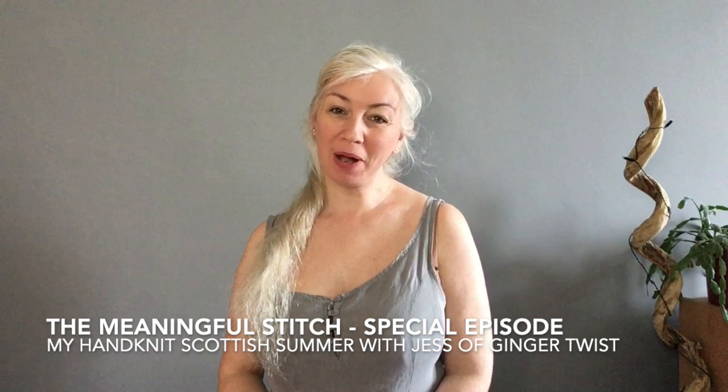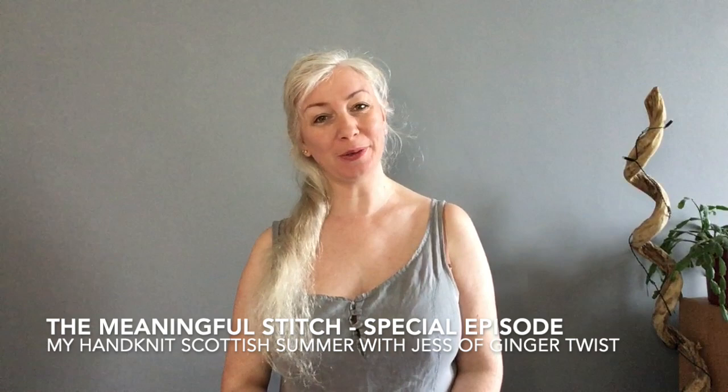Hello there and welcome to The Meaningful Stitch. I'm Amy Palco and this is a special episode, a little bit unlike previous episodes where I normally share what I'm currently working on, what's on my needles, what's off my needles. This is a special episode all about summer knitting and I'm going to share with you all of my hand knit summer wardrobe and try it all on for you so you can see what it all looks like.